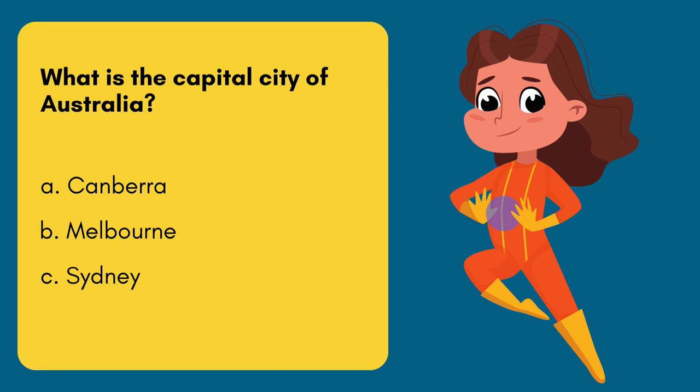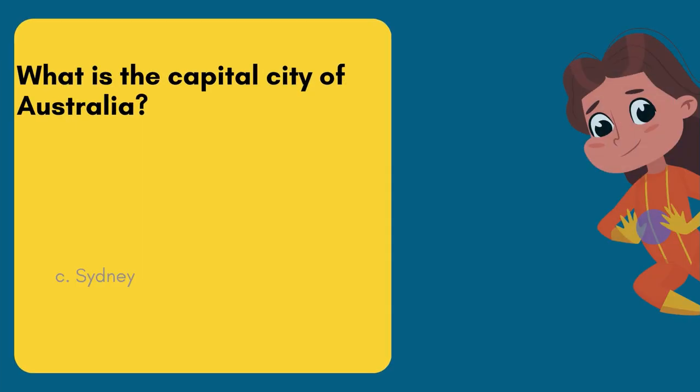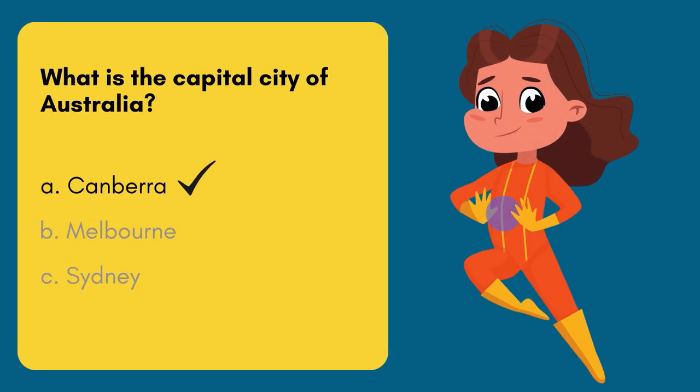Question 1. What is the capital city of Australia? Option A: Canberra. Option B: Melbourne. Option C: Sydney. 5, 4, 3, 2, 1! And the answer is Option A — Canberra.